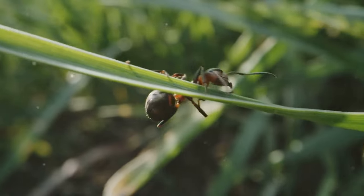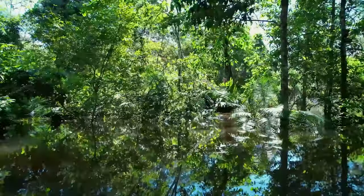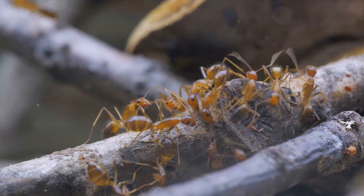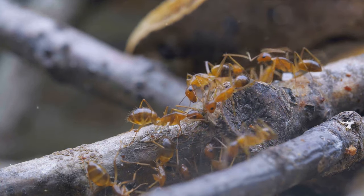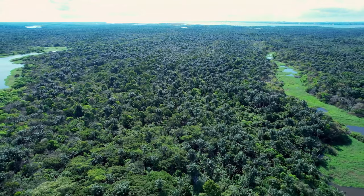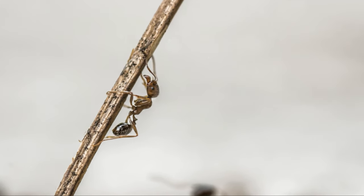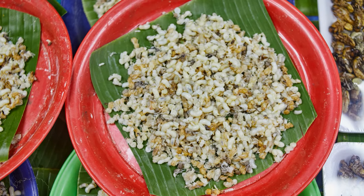Now let's talk about their role in the ecosystem. Leafcutter ants are crucial to the health of the Amazon. By cutting leaves and other plant matter, they help to speed up decomposition, returning valuable nutrients back to the soil. Their relentless work contributes to the lush greenery that the Amazon is famed for. And here's a fun fact about their colonies: a mature leafcutter ant colony can house up to 10 million ants, making it one of the largest and most complex societies on Earth.